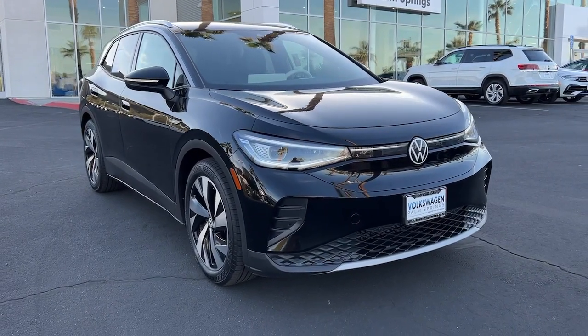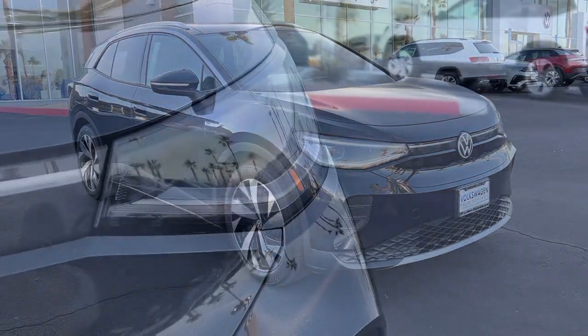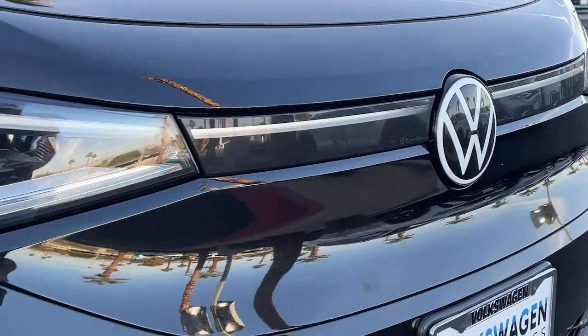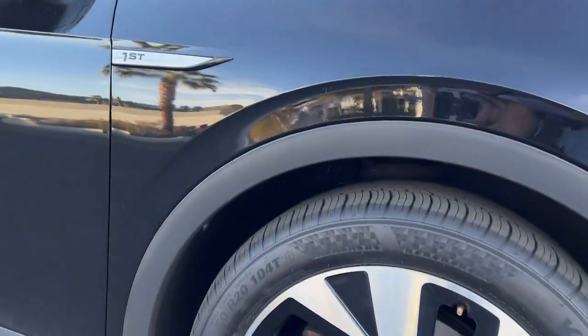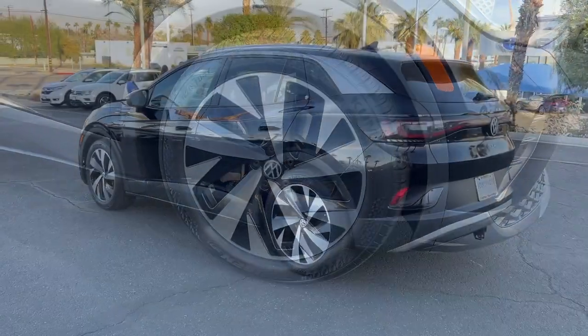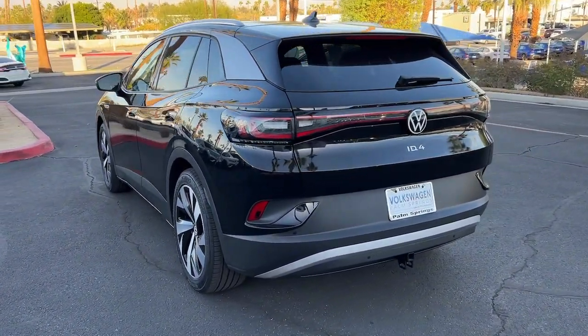Enjoy the view of this 2021 Volkswagen ID.4. With less than 20,000 miles on the odometer, this vehicle provides excellent value. This striking Volkswagen ID.4 is the all-electric SUV that brings you clean aerodynamic style, future-focused efficiency, and spacious comfort.